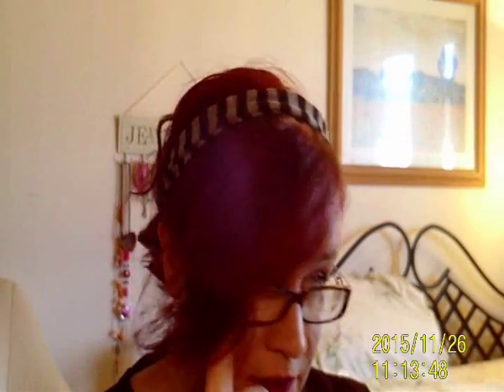Hi beauties, welcome back! Today's video is my September empties. I haven't got that many products, but I was so busy in August and didn't get to do a lot anyway, so let's just jump straight in.